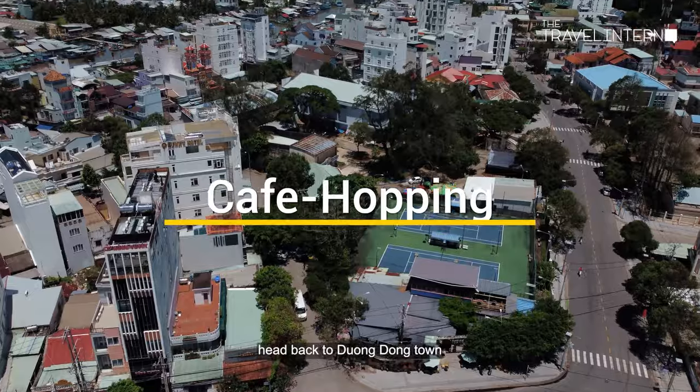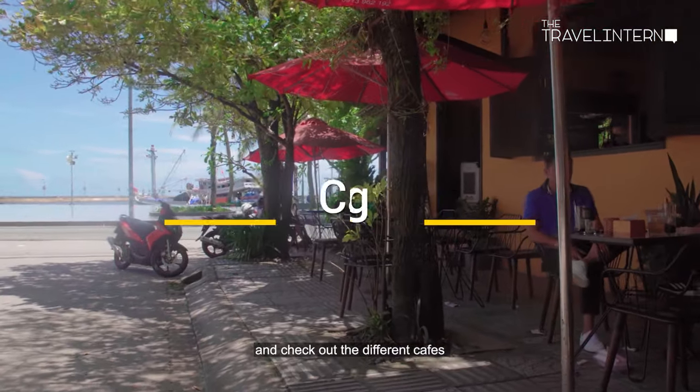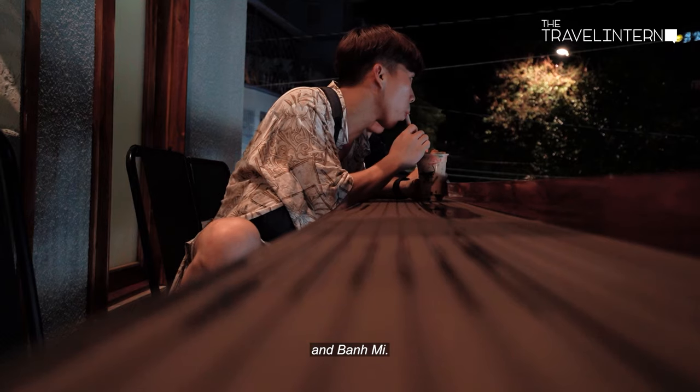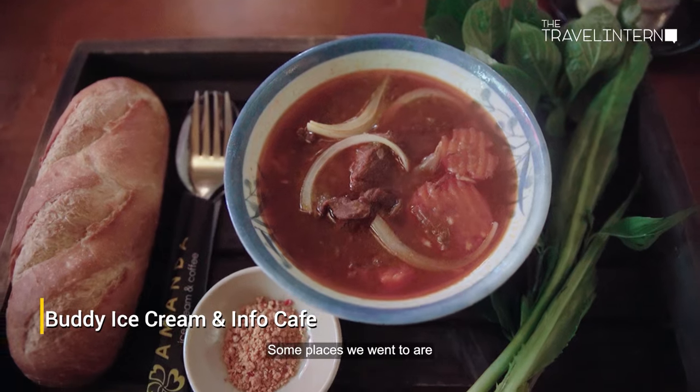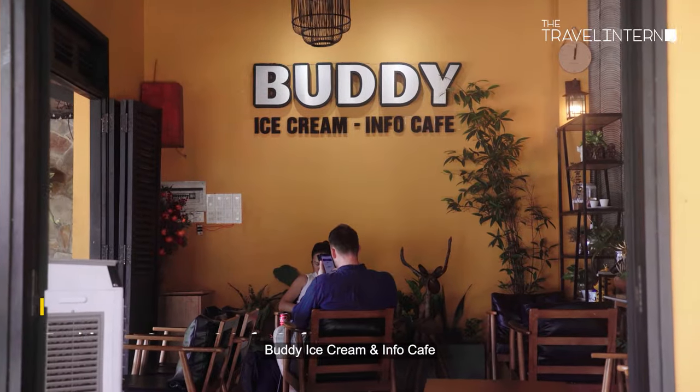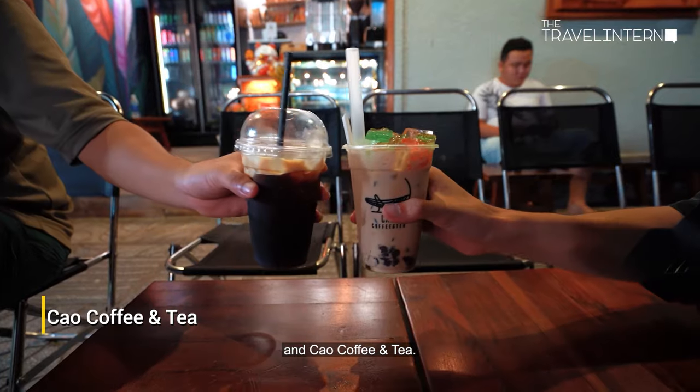Before you fly out, head back to Duong Dong Town and check out the different cafes for some authentic Vietnamese coffee and bun. Some places we went to are Buddy Ice Cream and Info Cafe, and Cao Coffee and Tea.